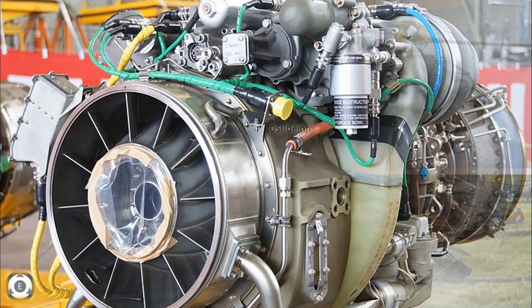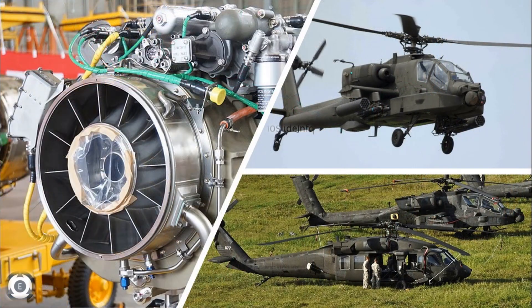The Improved Turbine Engine Program is a United States Army project to develop a General Electric T700 replacement for the UH-60 Black Hawk and AH-64 Apache helicopters. The main aim is to improve fuel consumption, power, durability, and cost.